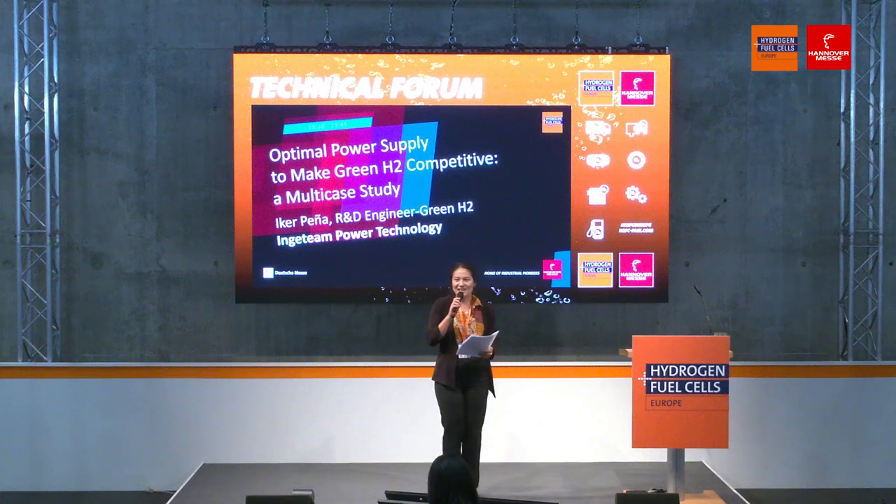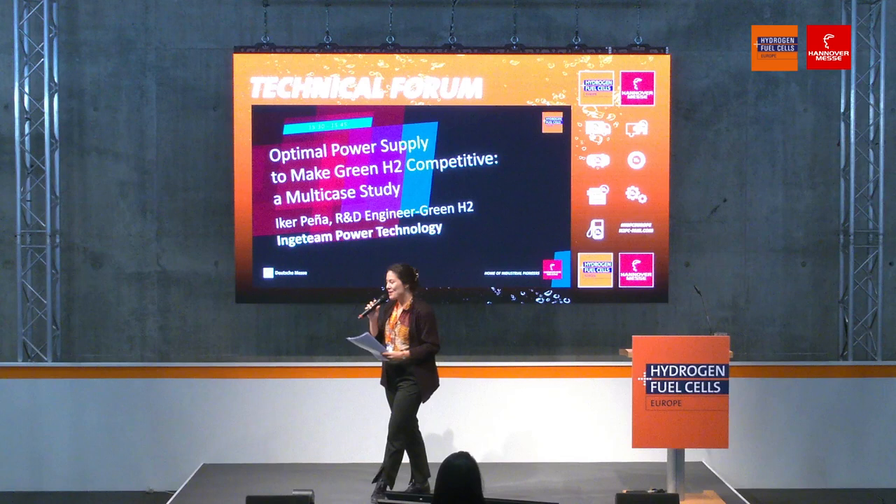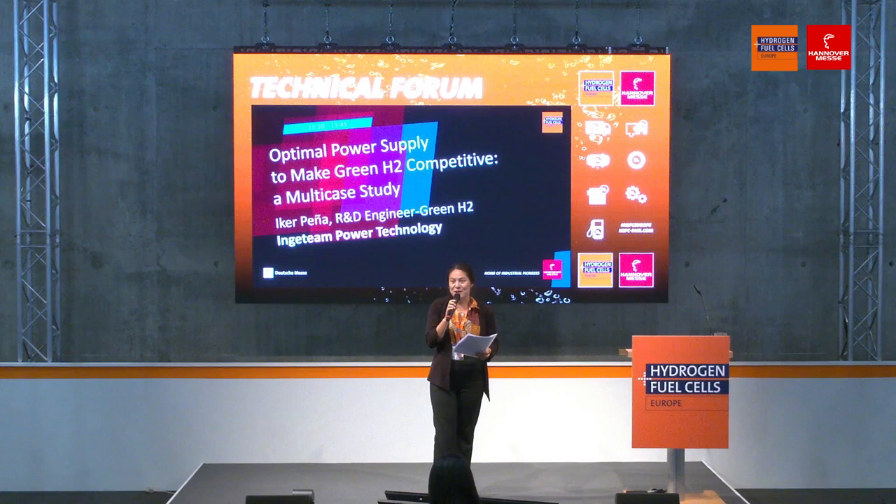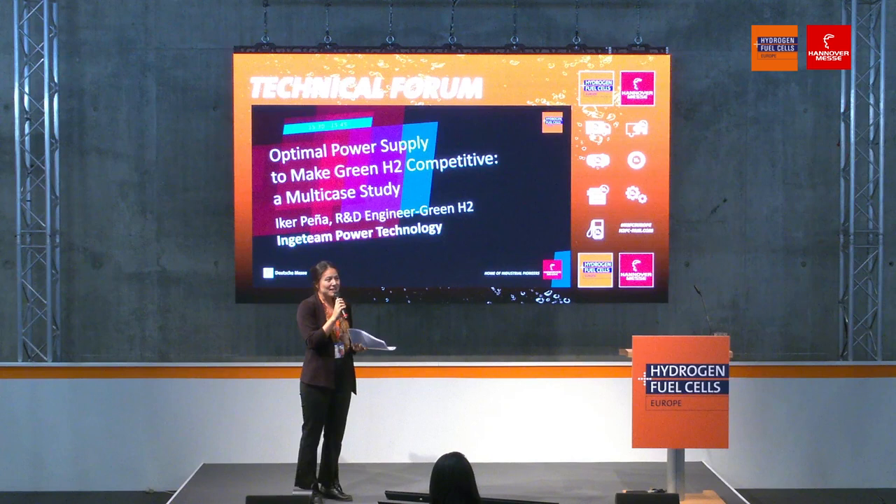Ladies and gentlemen, a warm welcome from me to you. Welcome to the group exhibit Hydrogen Fuel Cells Europe at Hanover Fairground in 2023. This is the Technical Forum. My name is Mona Lee. I'll be moderating here all the interesting talks regarding our future. Please come and have a seat — there are two lovely ladies walking around serving you complimentary drinks.